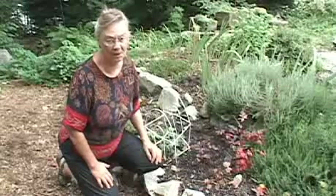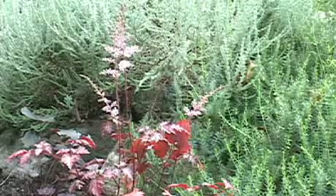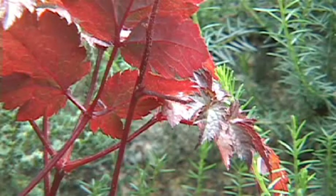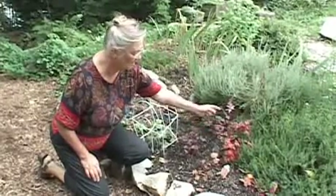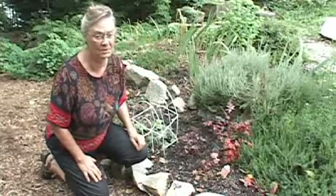One of my new color additions this year is an astilbe, and astilbes usually have green leaves. This one is quite unusual — I just found it this year and it's called 'Color Flash.' The leaves start bright green and turn to red and then maroon as they age. It has some flowers but not the brilliant flowers you usually expect with astilbe.